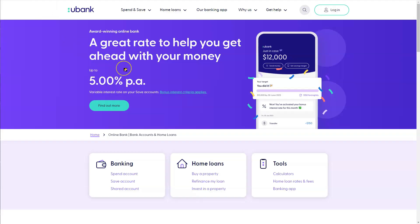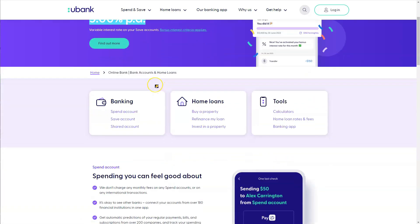Now for the main meat and potatoes. Currently with uBank, at the time of recording this video which is the 10th of October 2023, they are offering 5% per annum. It's a variable interest rate on your savings account, so this may be subject to change at any time, but this is currently what they're offering.